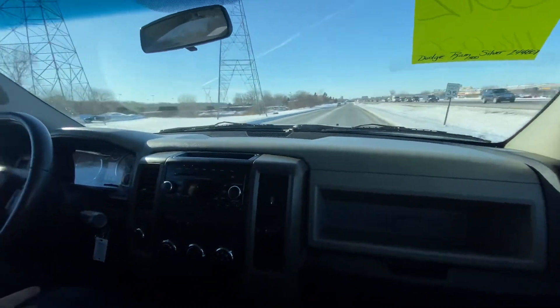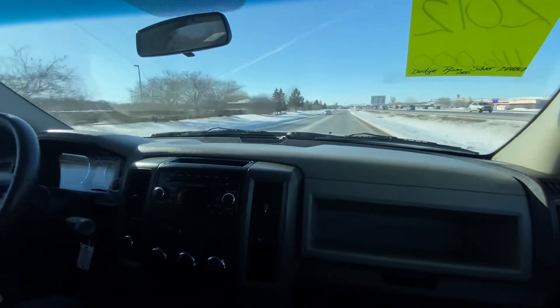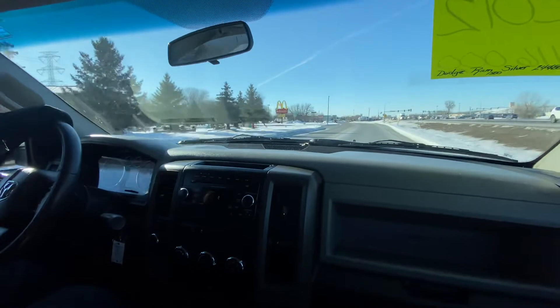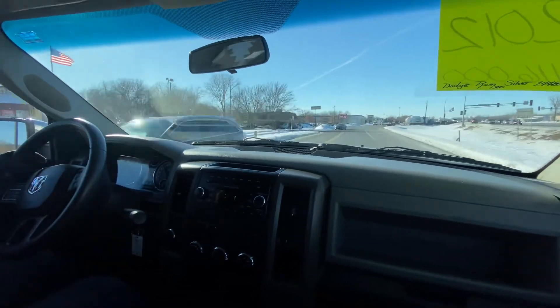To recap: clean title, silver. Good miles for the year. 5.7 liter V8. Financing available for all types of credit. Give us a call — we'll be happy to help you. We're located on Highway 13, right next door to McDonald's, across from Brunzo Menards. Thank you.